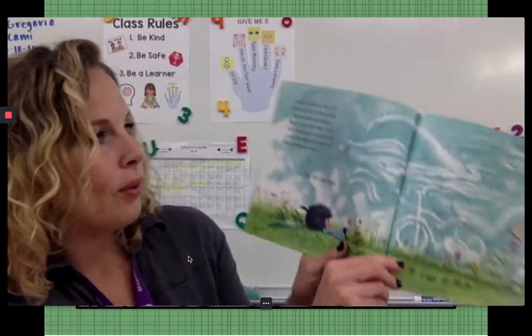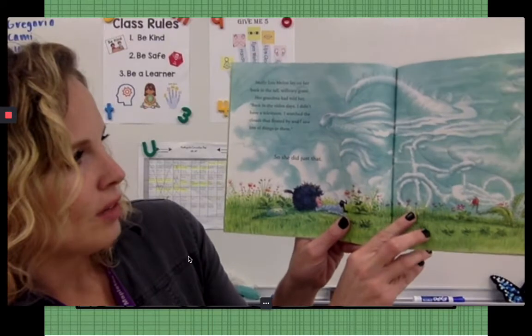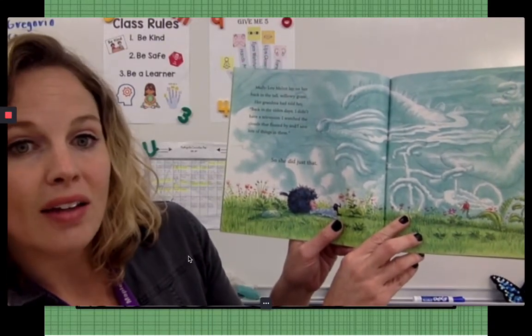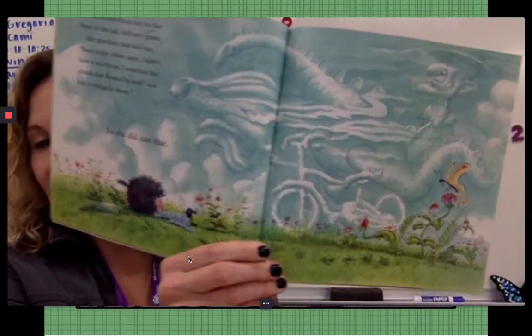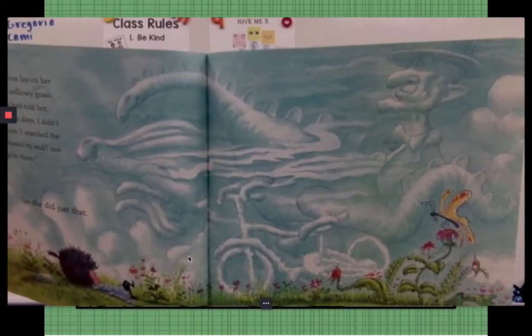Molly Lou Mellon lay on her back in the tall willowy grass. Her grandma had told her, back in the olden days, I didn't have a television. I watched the clouds that floated by and I saw a lot of things in them. So she did just that. Look at her using her imagination.